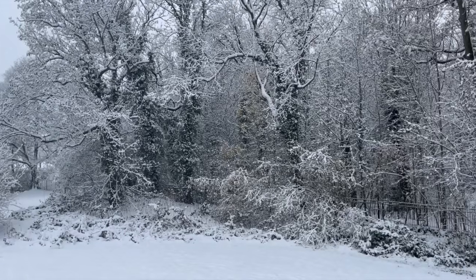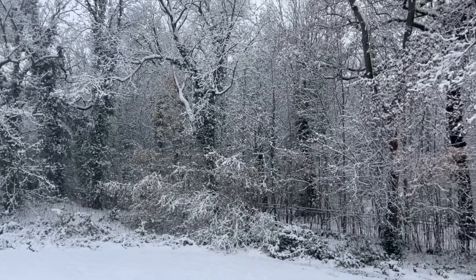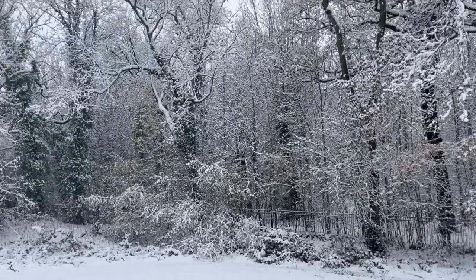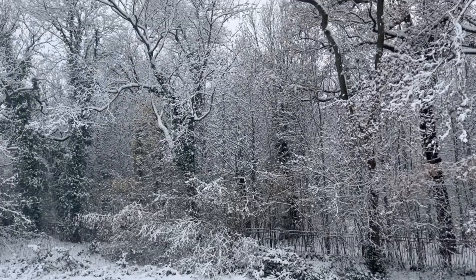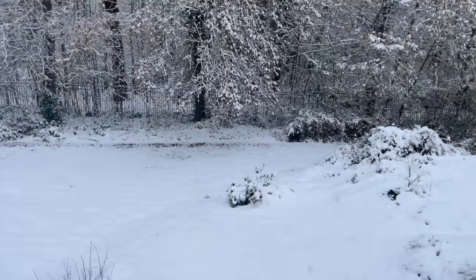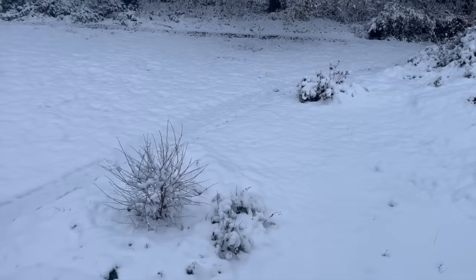I'm looking out at a very nice winter wonderland back here. This is the park behind us with a lot of trails. It snowed last night, as you can see. Working in here is quite fun, and that's what I'm going to start now — working on the next vlog.